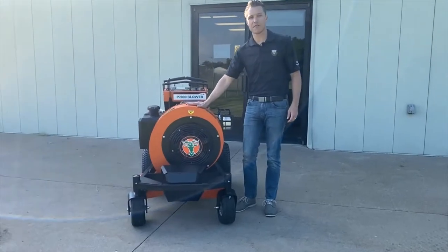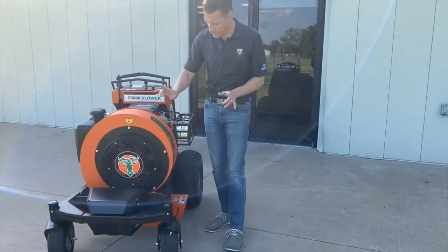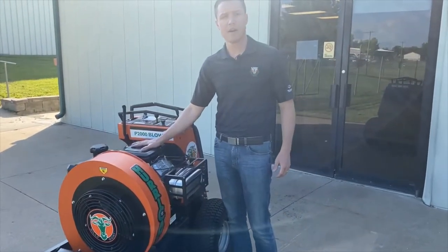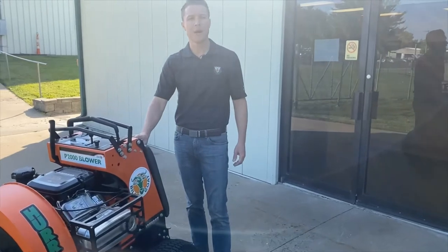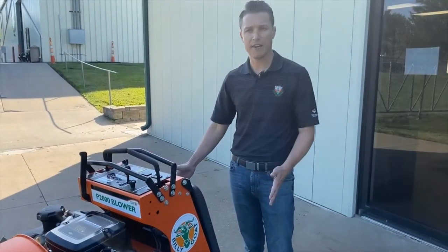This blower produces 3,500 CFM volume at 150 plus miles per hour, and it does it left and right discharge only through these two discharge outlets. It's powered by an 18 horsepower Vanguard engine, and it is driven by 3,100 Hydrogear transaxles and is capable of reaching a top speed of 8 miles per hour.